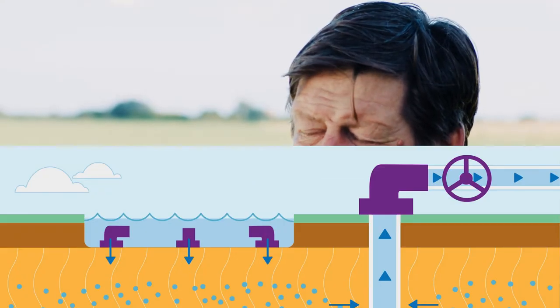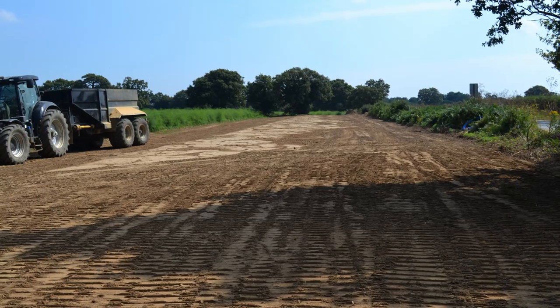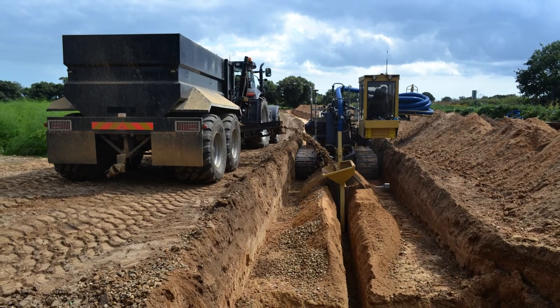MAR is short for Managed Aquifer Recharge, which is simply putting water back in the ground. If we are in a position nationally where our groundwater is getting depleted, logically there must be quite a lot of space downstairs. As we encourage farmers to move to taking high-flow water in the winter, they again logically need somewhere to store it until they irrigate in the summer.